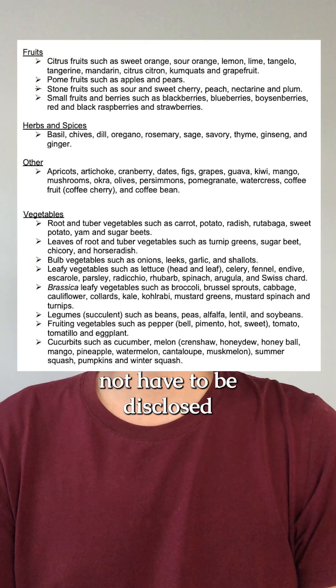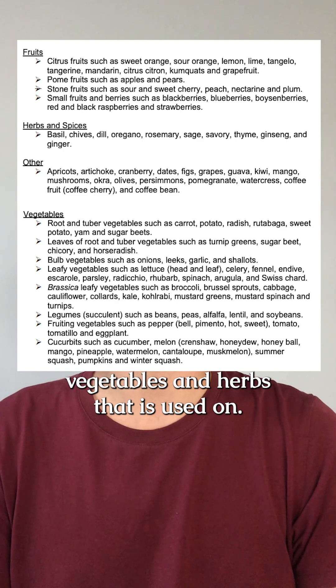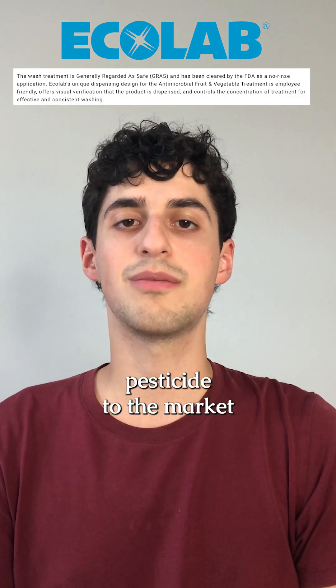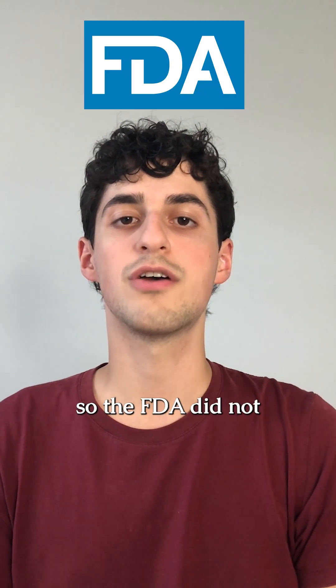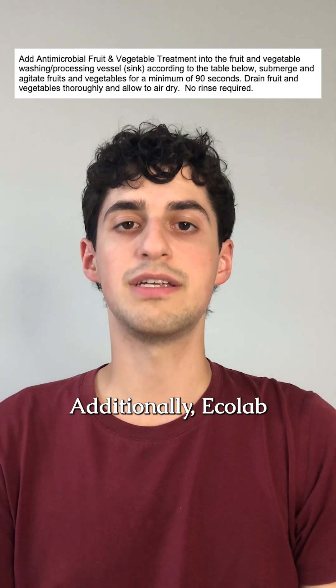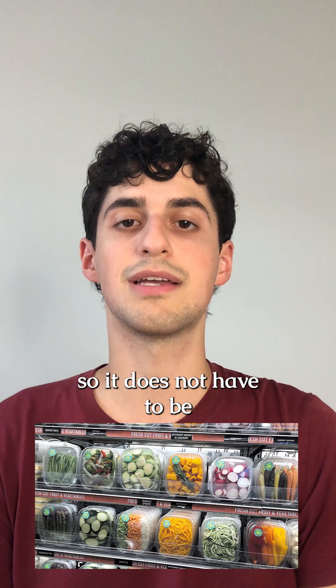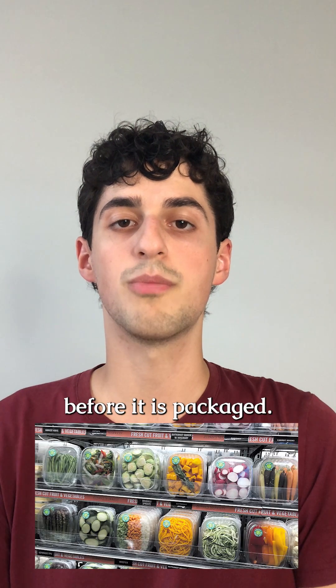The pesticide use does not have to be disclosed on the packaging of fruits, vegetables, and herbs that it's used on. Ecolab introduced the pesticide to the market as generally recognized as safe, so the FDA did not conduct its own pre-market safety review testing. Additionally, Ecolab got FDA clearance for no-rinse application, so the pesticide does not have to be rinsed off of produce before it is packaged.